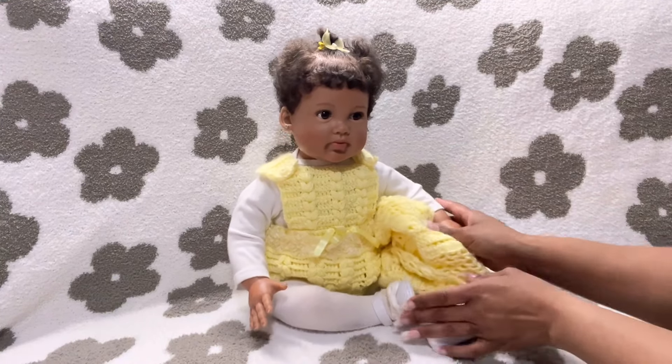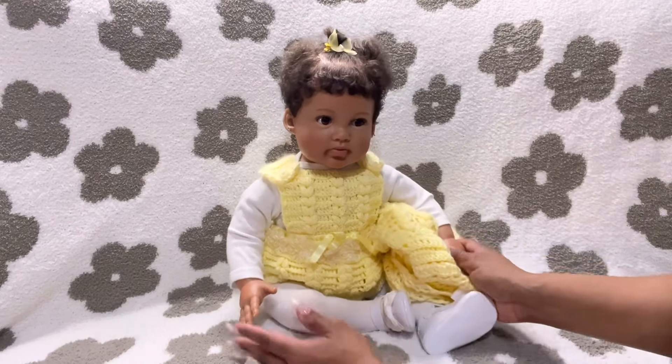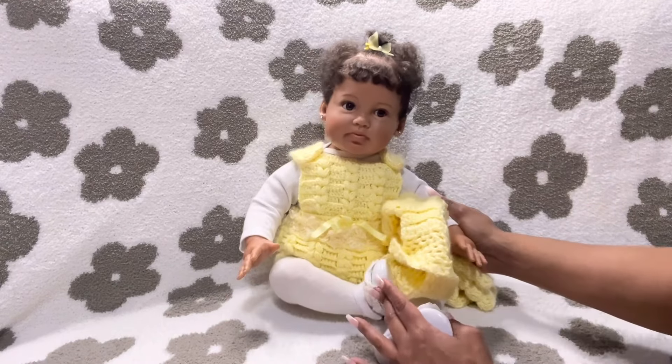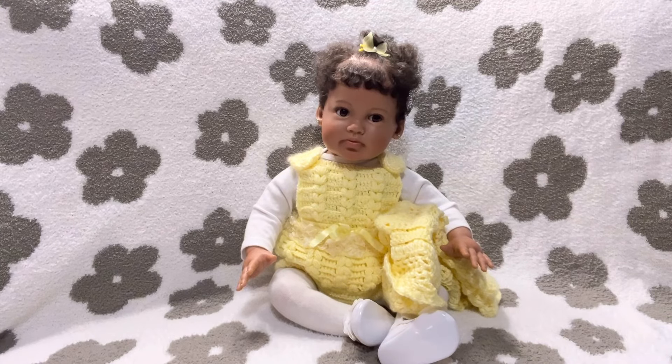Cute little baby self. This is for toddlers, even though she's a baby, but she's going to participate in Toddler Tuesday. Look how cute she is. So I wanted to show you guys her.